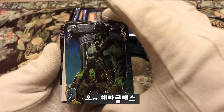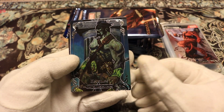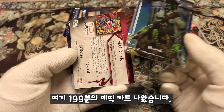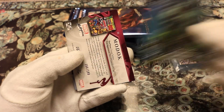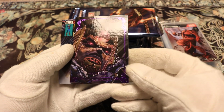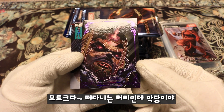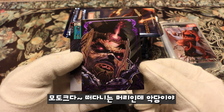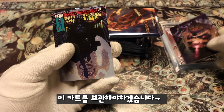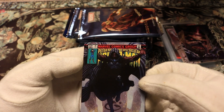Oh, we got something special! We got Hercules — an epic color card numbered out of 199. Oh man, that's good! And this is MODOK, the floating head bad guy. That one is going in a sleeve, that is cool.